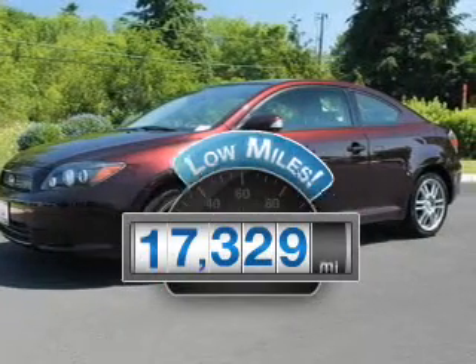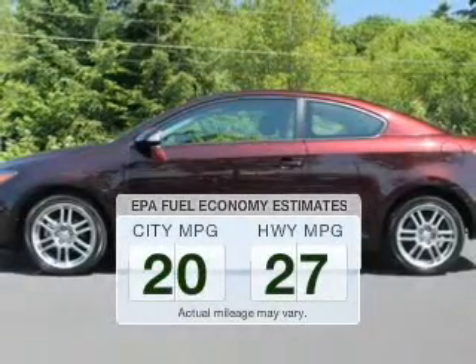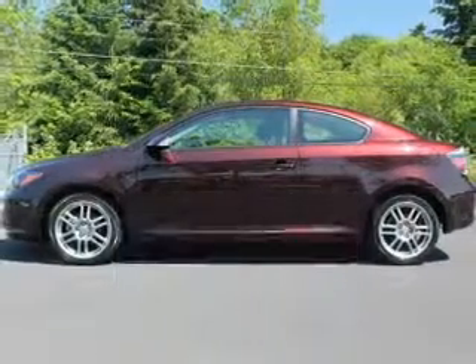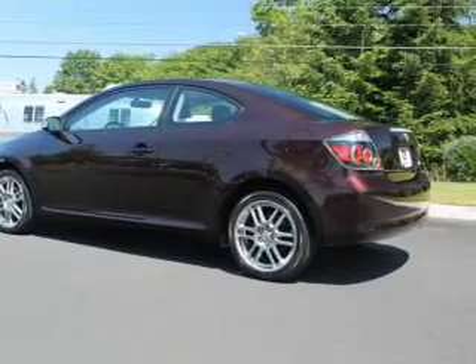Why worry about high mileage? Choosing a ride with lower mileage is the right choice for your busy life. Run all over town and back home again without worrying about filling up when driving this fuel-efficient ride. The powertrain includes front-wheel drive with an efficient four-cylinder engine that responds quickly to its manual transmission.